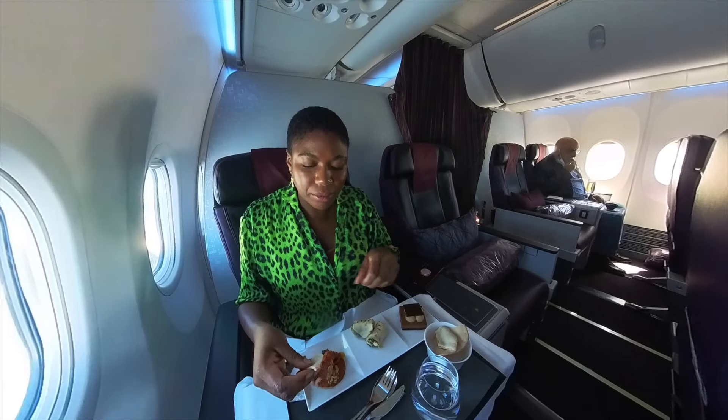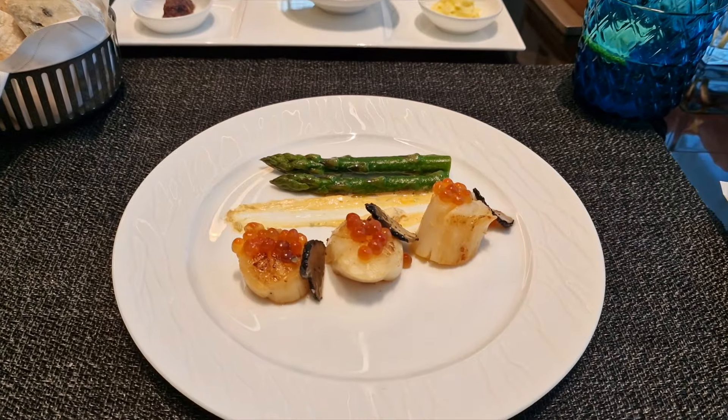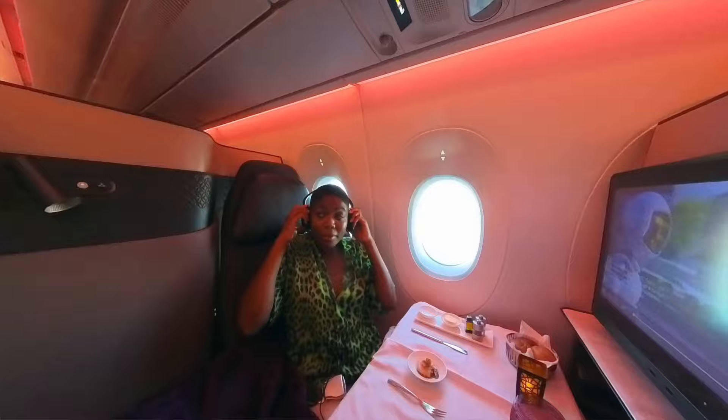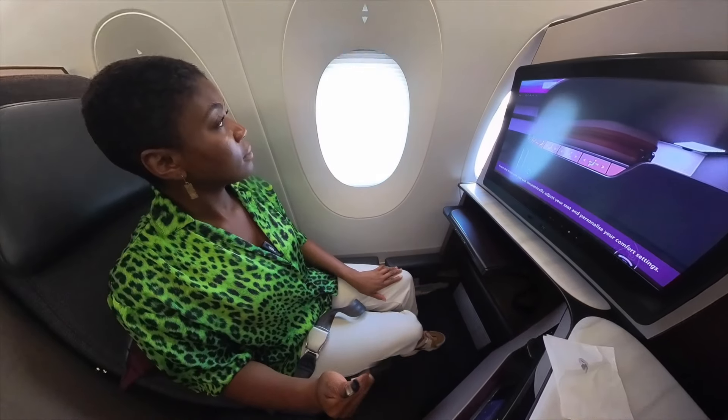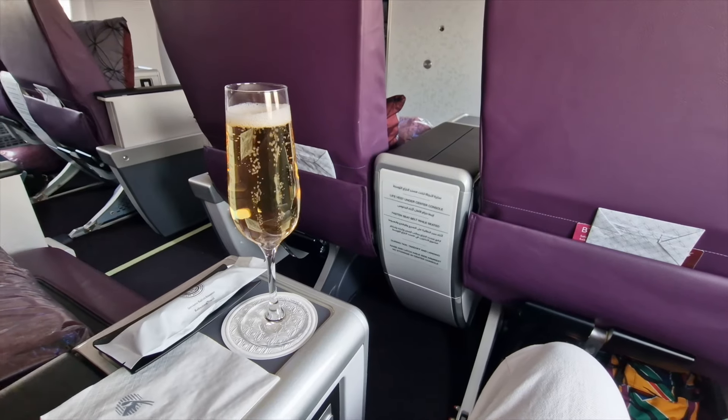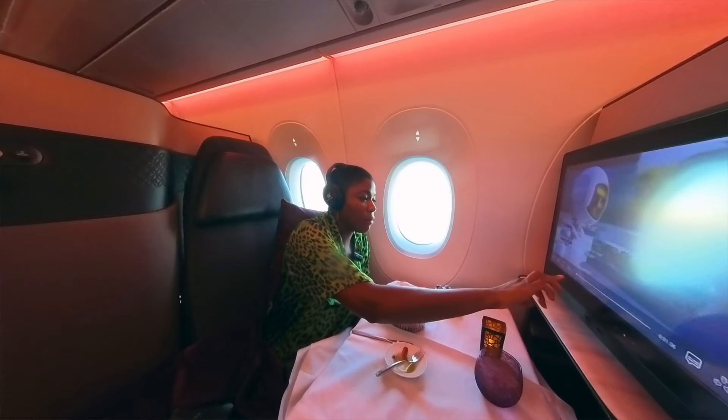I wish I knew this sooner, but the truth is you do not need to pay a lot of money to fly first class or business class. I paid only £175 to fly first class and Q Suites with Qatar Airways from Abu Dhabi to London Heathrow, saving well over £2,000. I will share with you how you can do it too, but first let me show you what this trip included.